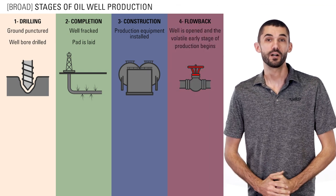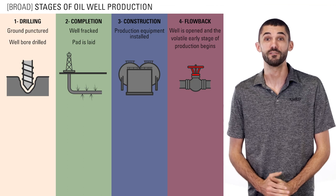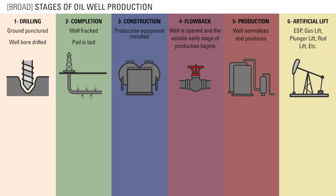After that is what we'll be talking about today: flowback, when a well is opened and the volatile early stages of production begins. The next stage is production, when a well normalizes and produces consistently as long as downhole pressure remains. Finally, after production, as the reservoir pressures decrease, producers may choose from a variety of artificial lift options.